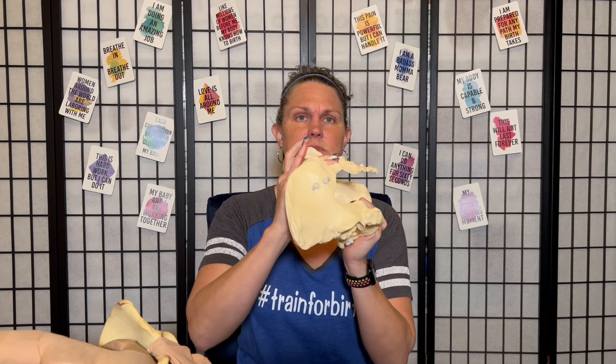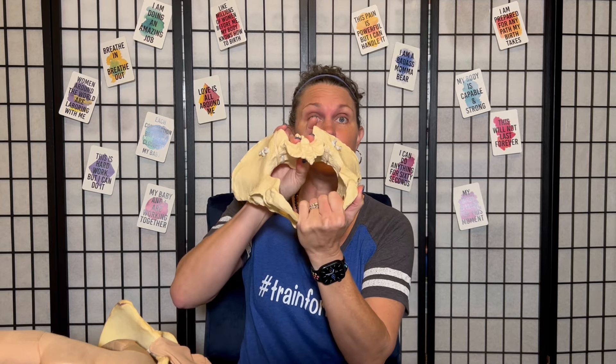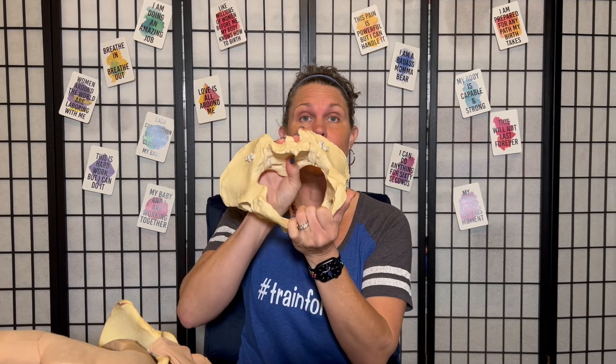Then your uterus is like, it's time to push. The other thing that's going to happen right before that is the sacrum is going to lift and it's going to pull the tailbone out of the way, so that way the baby's head has a clear shot straight out. This then tells the uterus to go into the fetal ejection reflex — that's when the uterus will start pressing the baby's head down and out of the bottom of the pelvis.